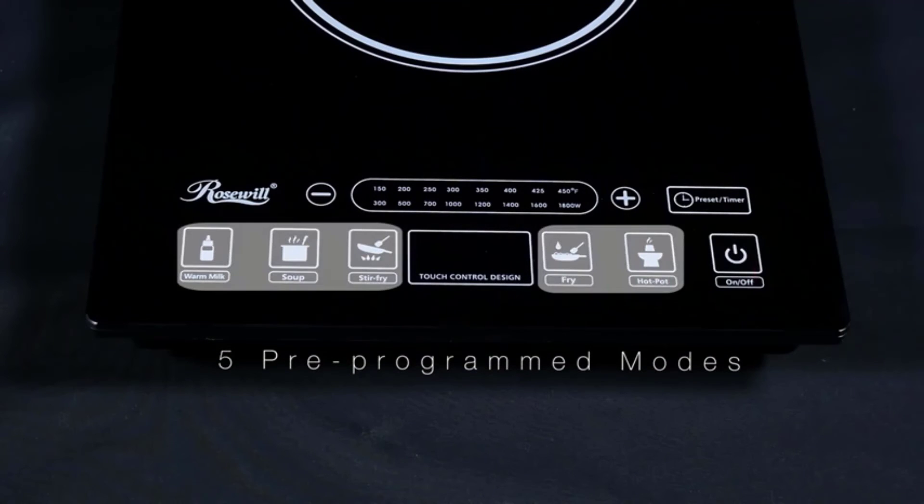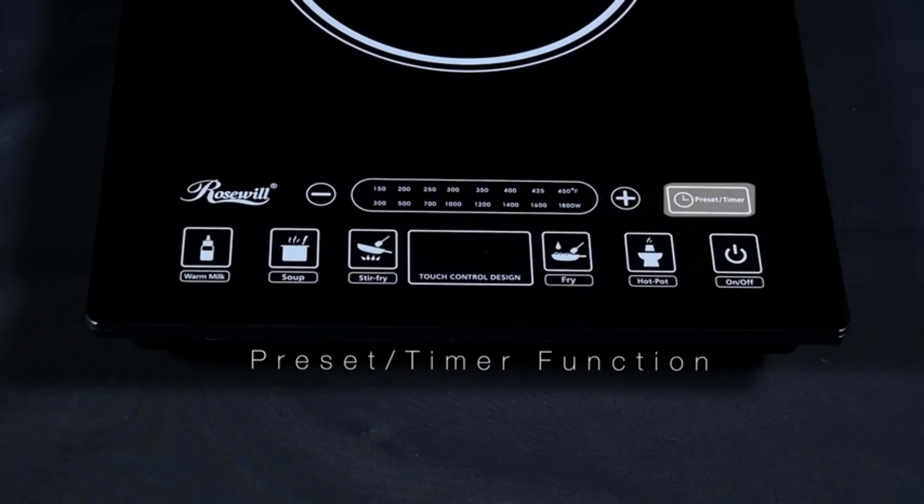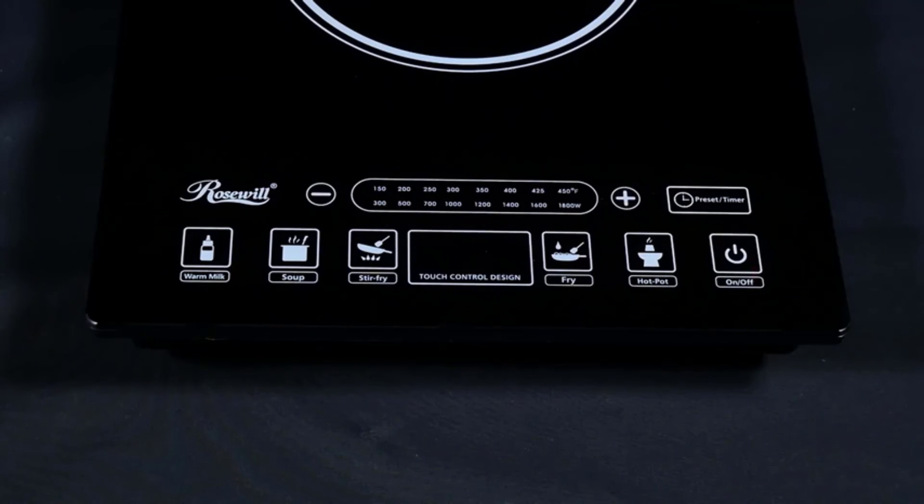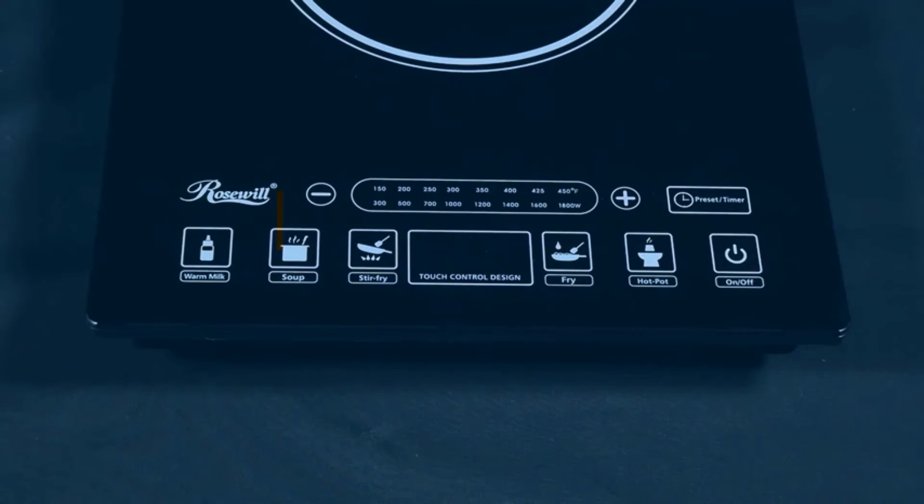Advantages: A-grade crystal plate surface, 24-hour timer setting, touch sensor control panel, overheating detection, and a stainless steel pot included.